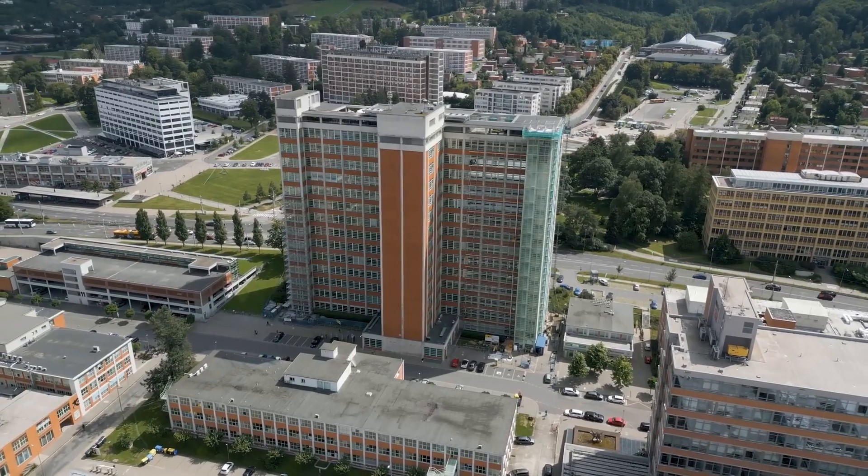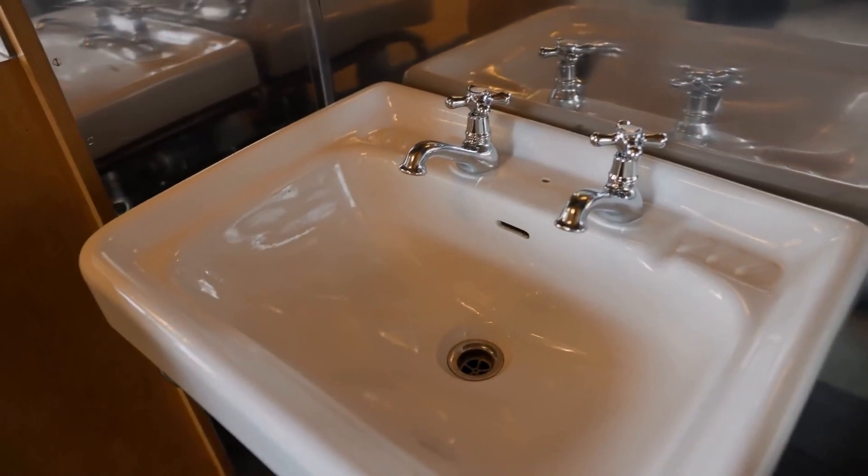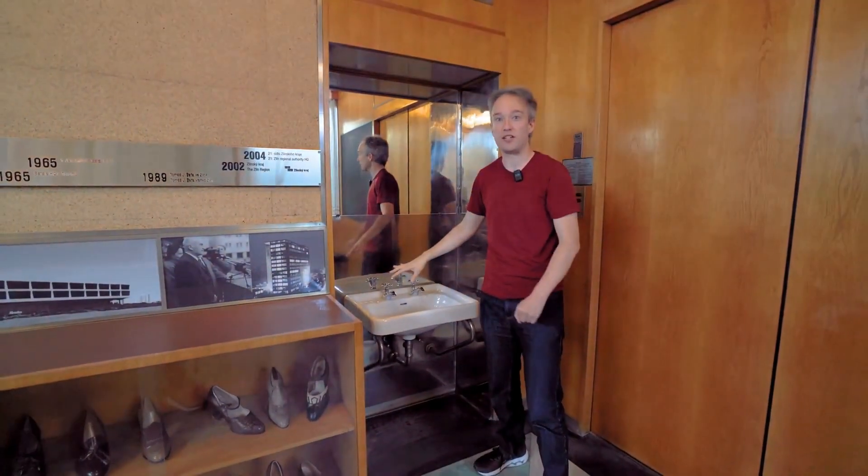I know it doesn't look like much by modern standards, but the sink? How is there a sink, hot and cold running water, and a drain, in a moving elevator? How?